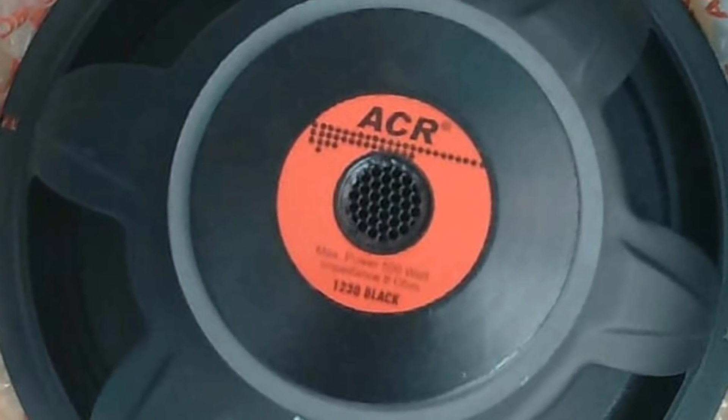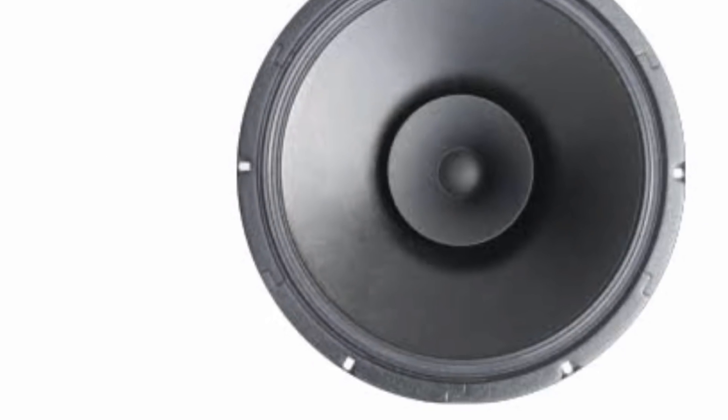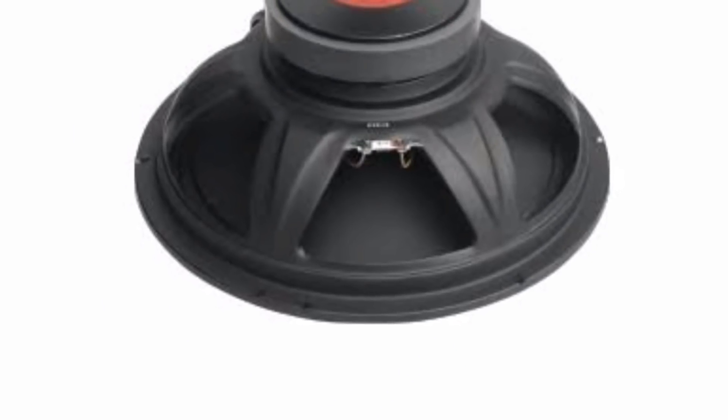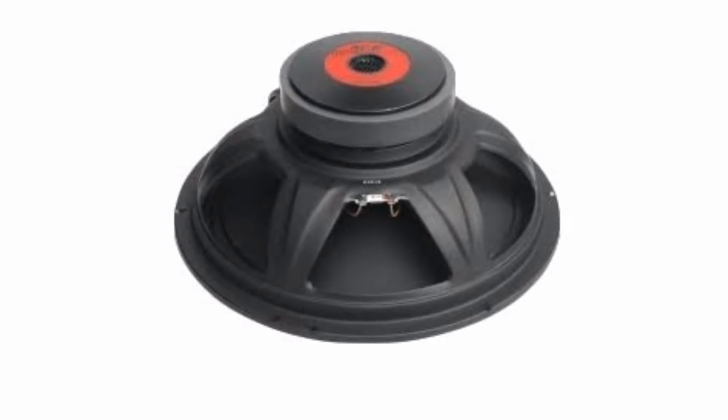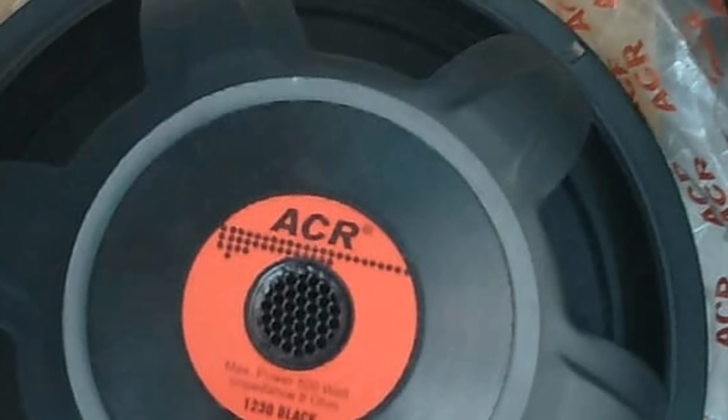Kemudian yang keempat adalah ACR Black 1230, dengan spesifikasi diameter speaker 12 inci, ini speaker full range, berdaya 500 watt, independensi 8 ohm. Untuk speaker tersebut, harganya berkisaran 200 hingga 300 ribuan.